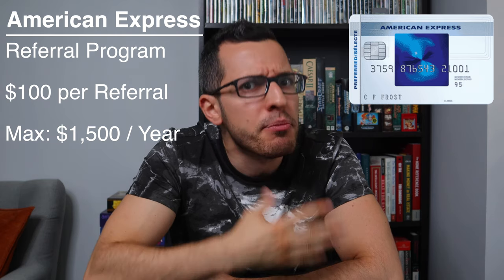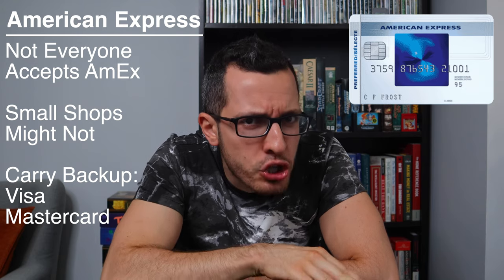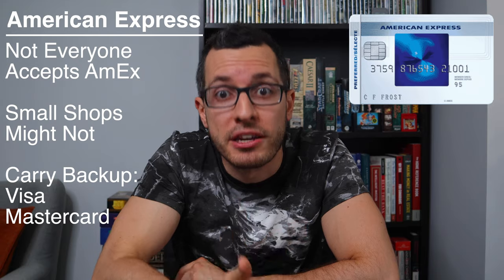If you refer 10 friends, that's $1,000 for you in cash. Even before I had a YouTube channel, I was still referring this card to 2 or 3 friends or co-workers every year for free money, plus they got a nice signup bonus. If you use my referral link, you'll get a 10% promotional cashback rate on every purchase for the first 4 months or the first $4,000 you spend — that's a $400 signup bonus. Just a heads up, not all vendors in Canada accept American Express. All the big stores like Walmart, Best Buy, and Sobeys will accept Amex, but smaller shops might not. So always carry a Visa or Mastercard with you.